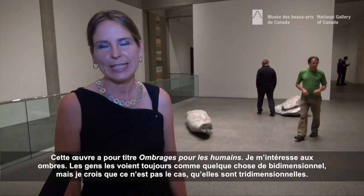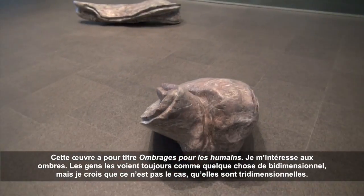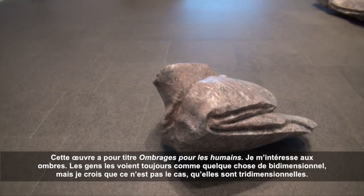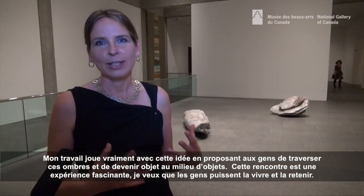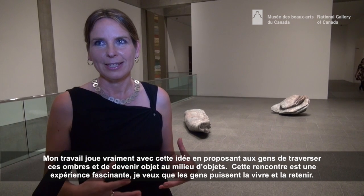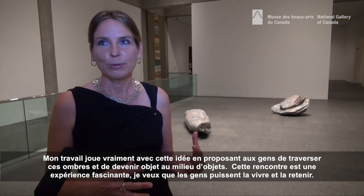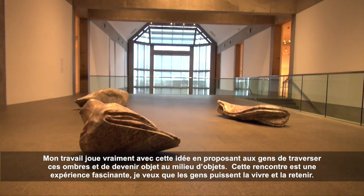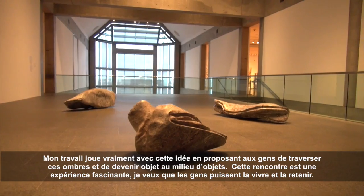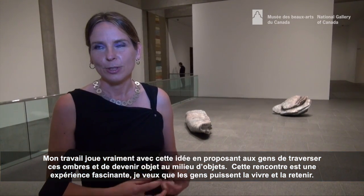The work is called Shadows for Humans and I'm interested in shadows. People always think of them as something two-dimensional but I think they're three-dimensional. This work is really playing with that idea and making it an experience where you walk through them and become an object among objects. That encounter is a fascinating moment that I want you to experience and hold.